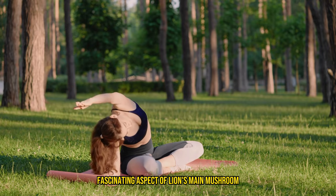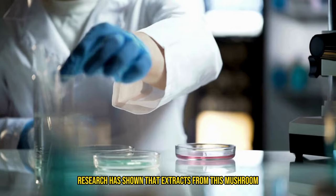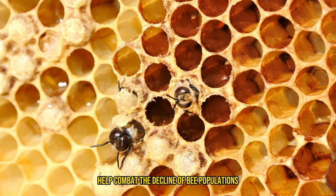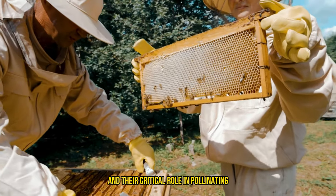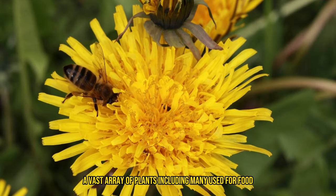Another super fascinating aspect of lion's mane mushroom is its unique relationship with bees. Research has shown that extracts from this mushroom can significantly extend the lifespan of bees and could potentially help combat the decline of bee populations. This is particularly compelling given the current concerns about bee health globally and their critical role in pollinating a vast array of plants, including many used for food.